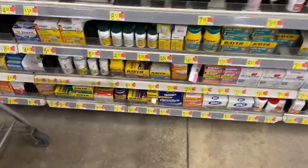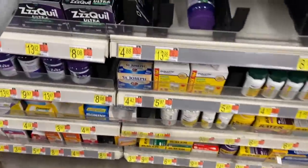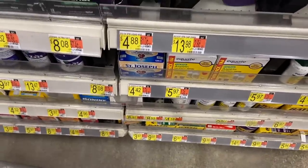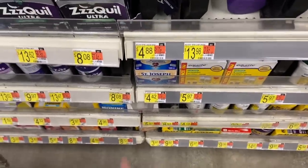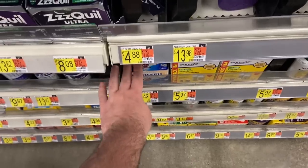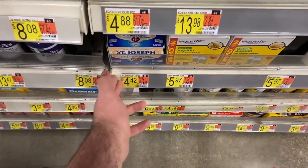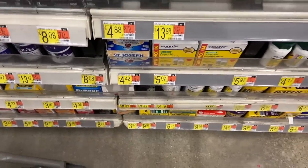We have an awesome deal on St. Joseph's aspirin. It's $4.42 and there's a $2 off coupon in the 8/21 Smart Source, so you pay $2.42. Then Ibotta has $1.50 back on this, making it just 92 cents — an awesome price for aspirin.